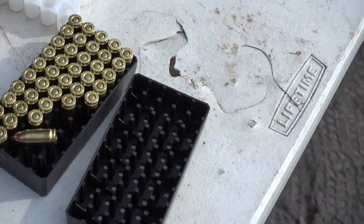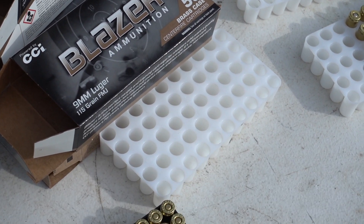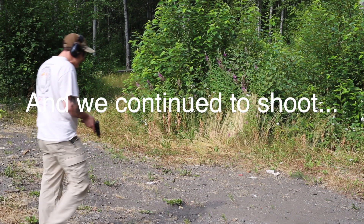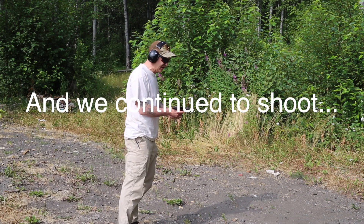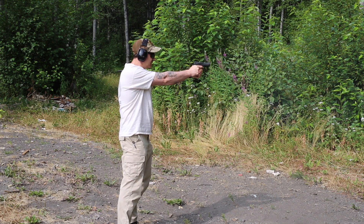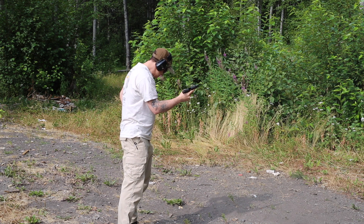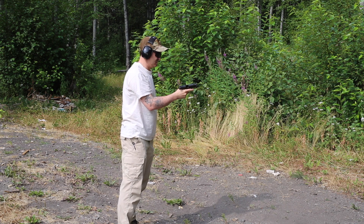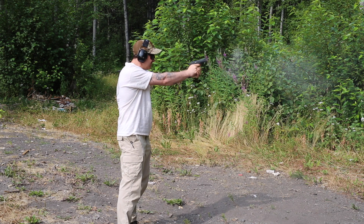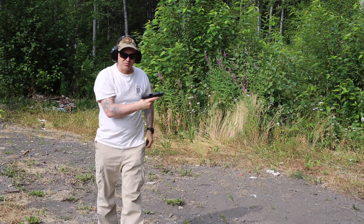We've had one malfunction — the second round of mag 19 — and it is getting hot. We could let it cool down for a while. Mags 28 and 29 — over 300 rounds — and we've only had one malfunction. Really like the capacity of this. It's been fine for me.